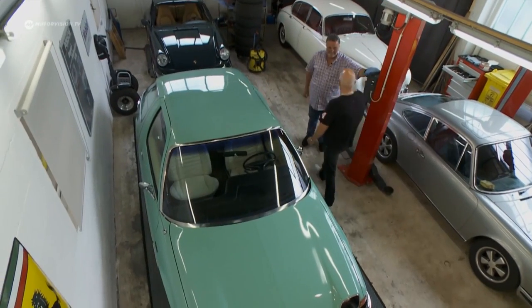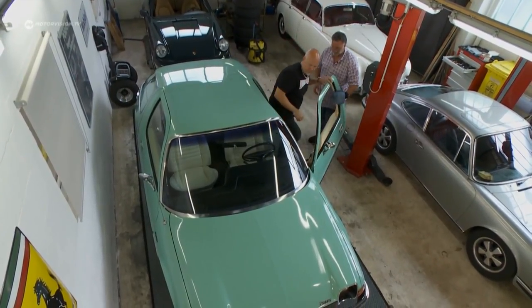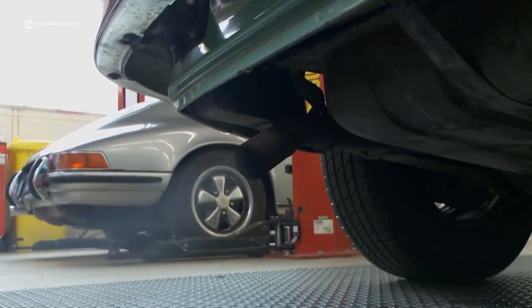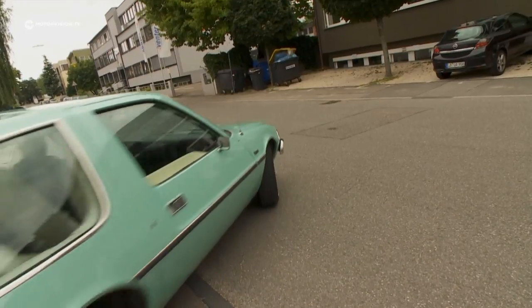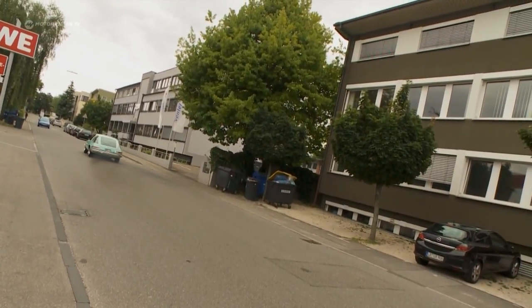Harry takes the Pacer for a spin. Bear — Berleska — is initially just going to take it for a test drive, but afterwards he decides to take the car with him straight away. Harry thinks Bear is going to have a lot of fun with that car.